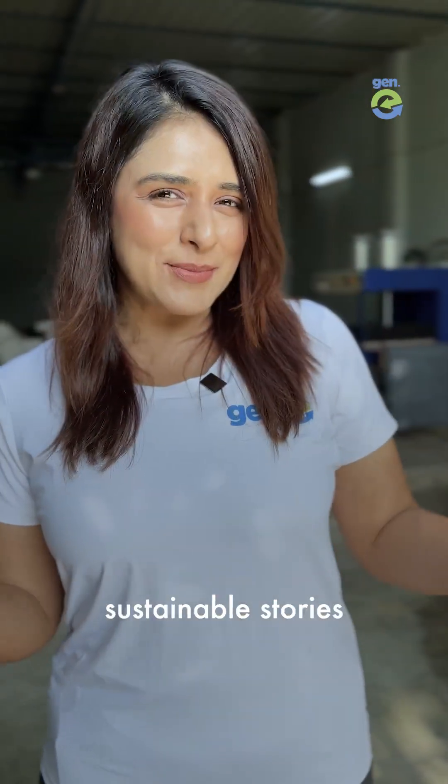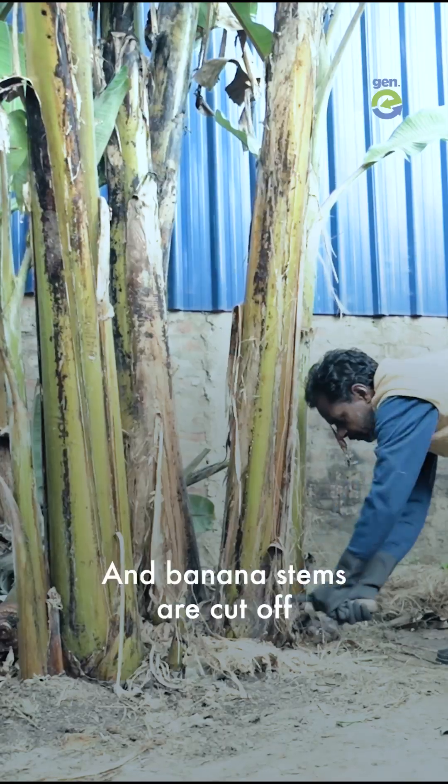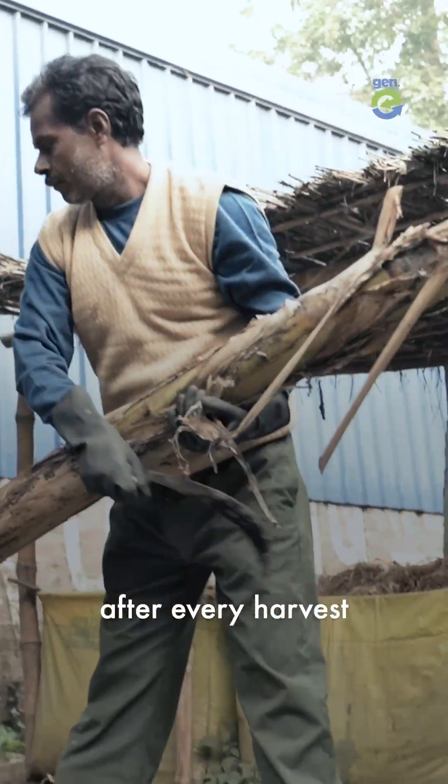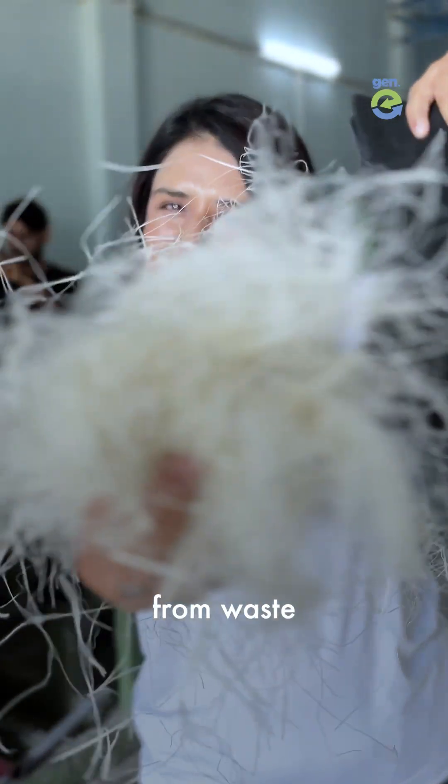Hi, we are Jenny. We tell sustainable stories. India is the largest producer of banana in the world, and banana stems are cut off after every harvest to make way for new stems and fruits. So he decided to create a unique fabric from waste.